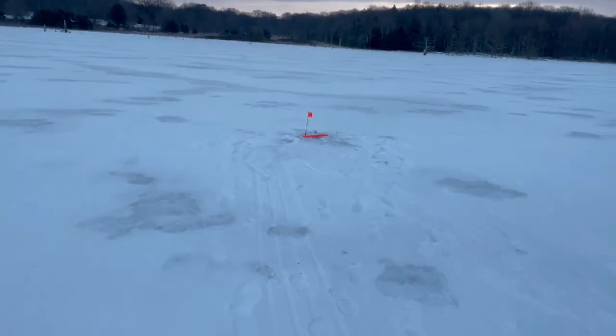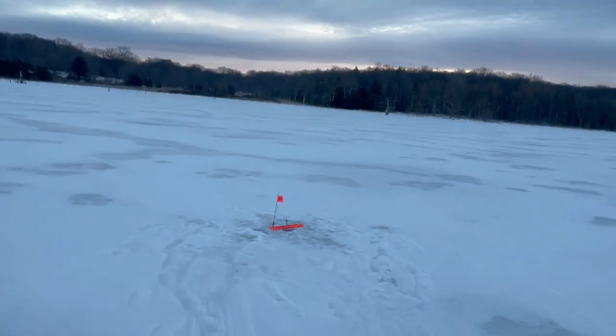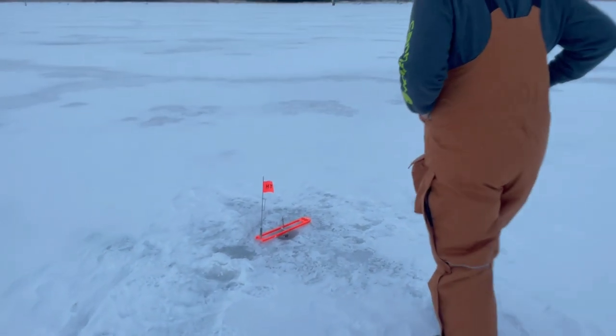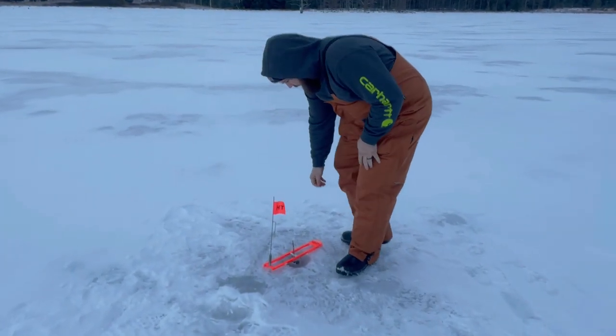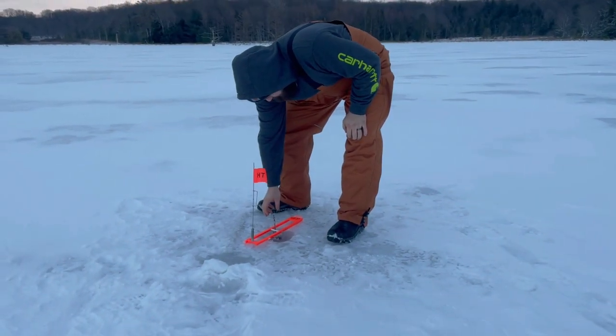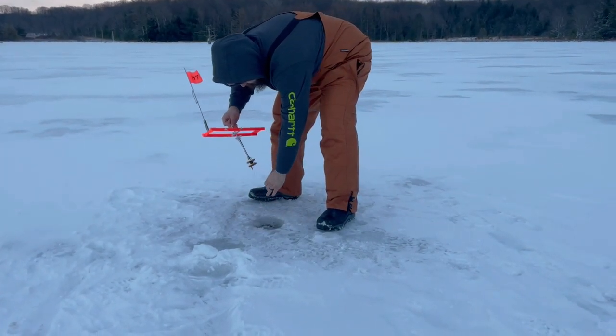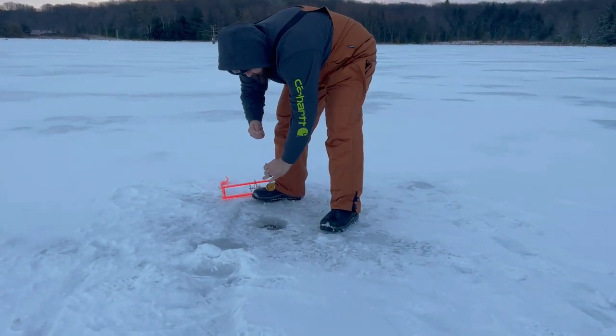Hey, we got a flag going! I've seen so many times where you're walking up and the cross starts moving when you get closer, like they can hear you walking. Oh there it is — cross is spinning! Get him before he does — oh, he's still running!